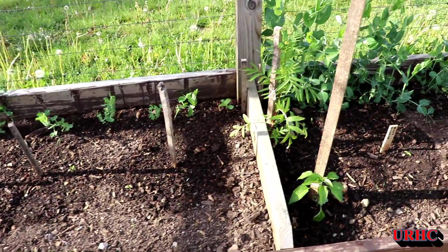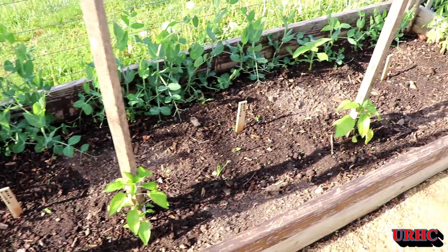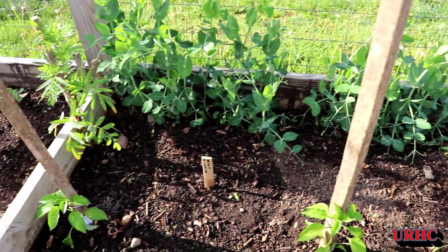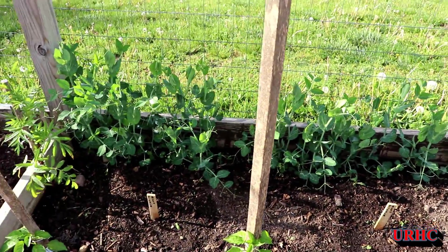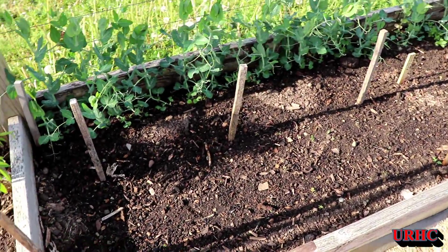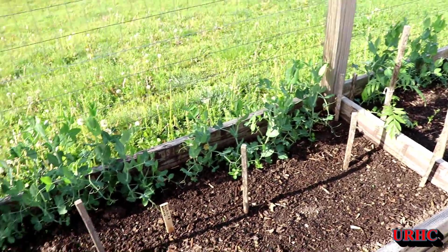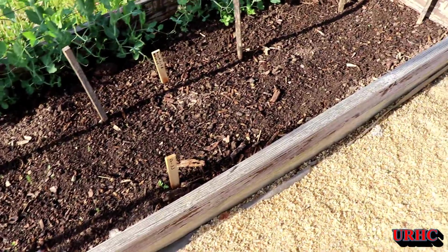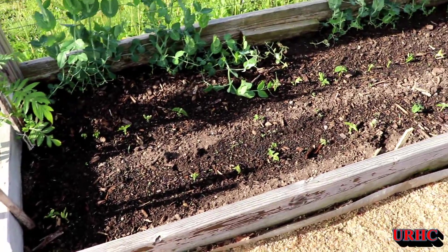There are a couple more peppers along the front — those are the Anaheims. Then some cucumbers planted between them for when the peas in the back are done. And more cucumbers here — some Boston pickling that hopefully will grow up the fence once the peas are out; they shouldn't be around too much longer. Across the front of them I put the dill in too, so hopefully they come in around the same time.